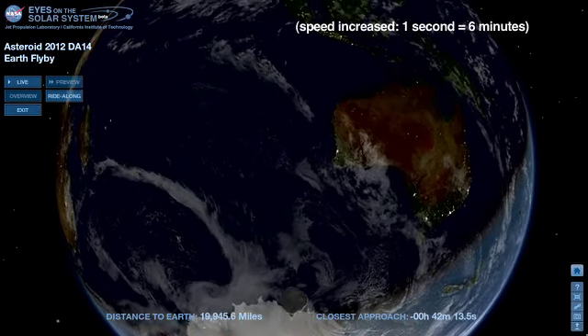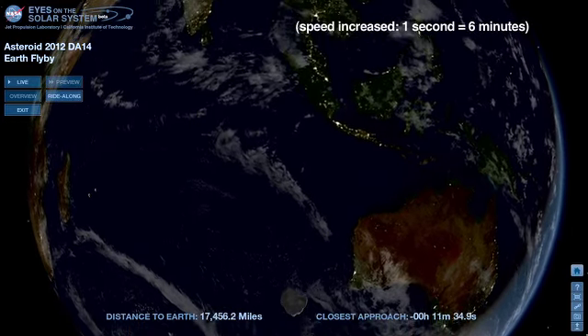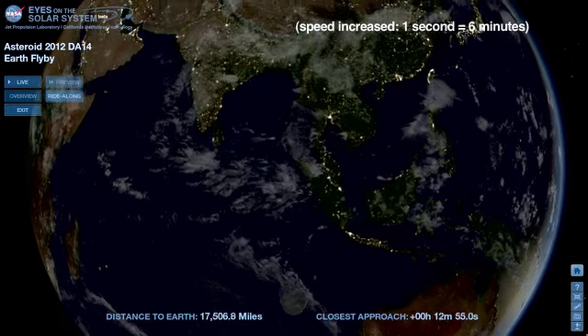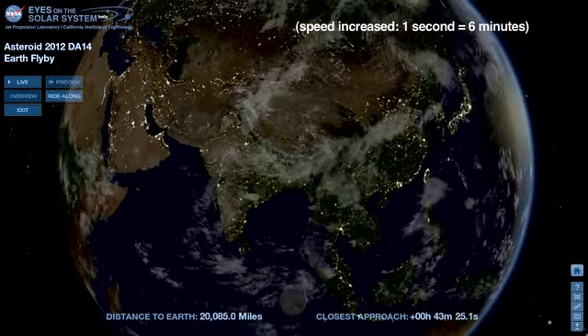30 minutes before closest approach, the Sun is about to rise over eastern Australia. At its closest point, DA14 will be no less than 17,000 miles above Indonesia, traveling about 17,500 miles per hour relative to Earth.